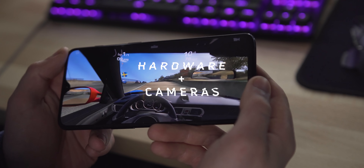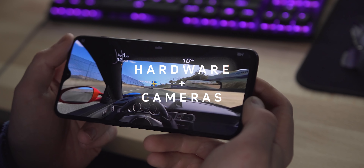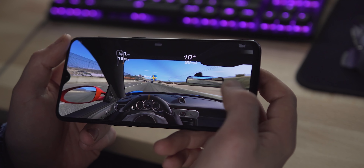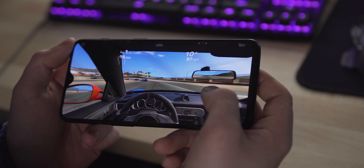Performance in heavier tasks such as 3D gaming in PUBG Mobile and Real Racing 3 is still top notch, since the specs of the 6 series are still very strong and competitive with all but the very best phones in 2019.